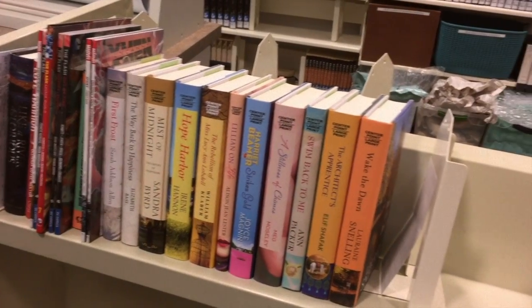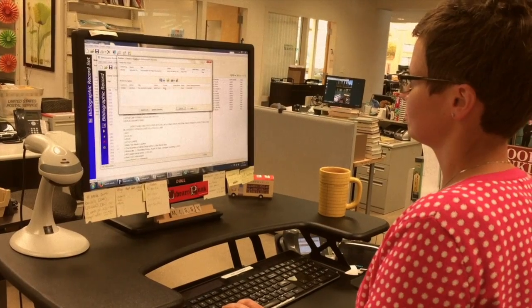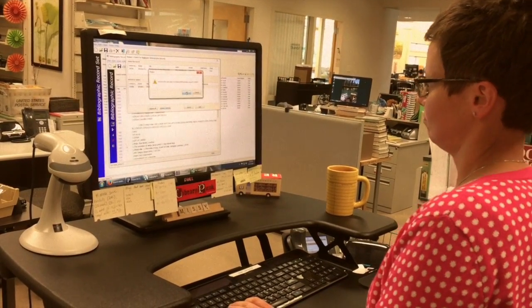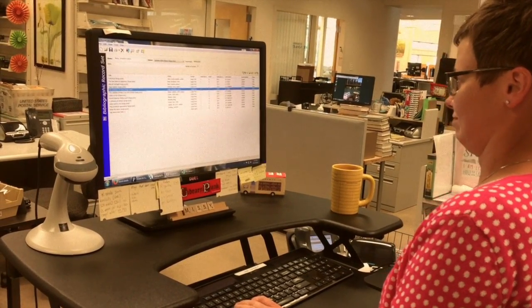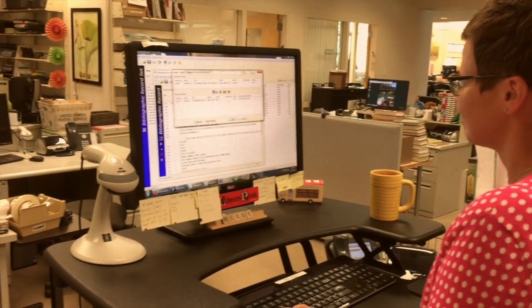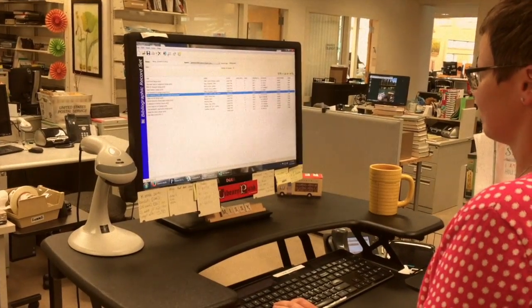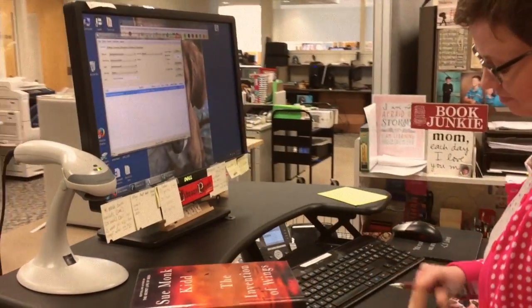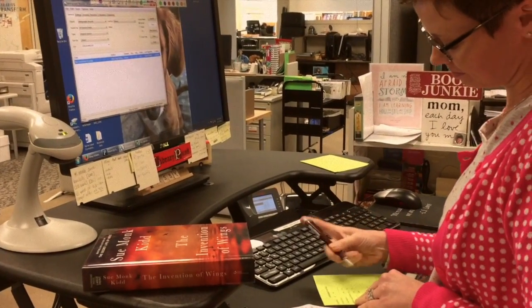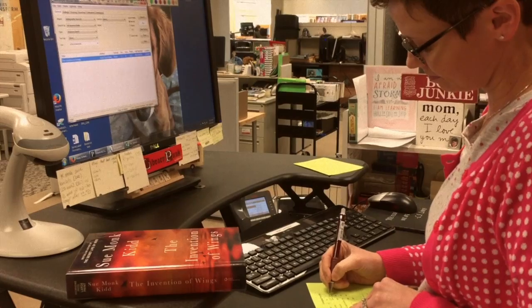The books then go to a cart and make their way to a library staff member who finds, edits, and downloads a computer record that includes the book's title, summary, and other information. This computer record is later imported to the library's computer system. These records, called MARC records, contain words and phrases, like an author's name, that allow library users to search the library's collection from the online catalog.